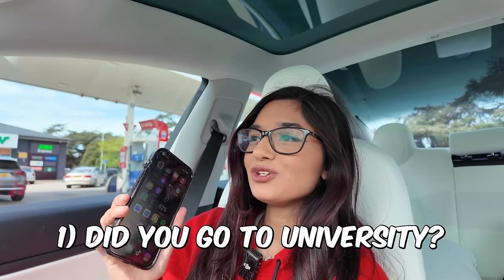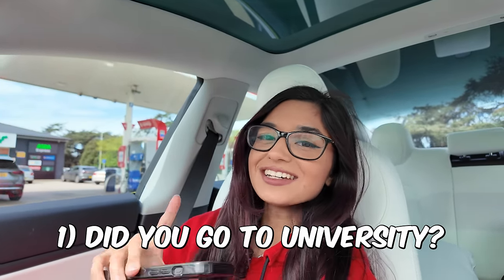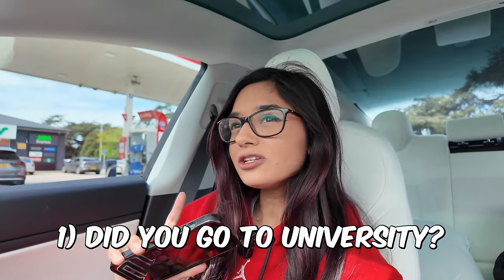First question: did you go to university? Yes, I did. I'm actually 24 years old. I went to university and graduated in 2021, and I did a master's degree in neuroscience. Neuroscience is basically learning about the brain — I learned about different brain disorders and mental disorders, what drugs you can use to treat those, and also how those disorders actually happen in the first place. I studied that for four years.